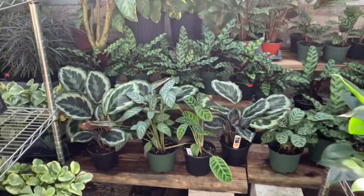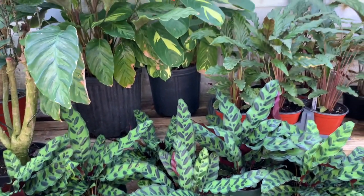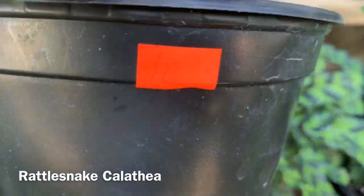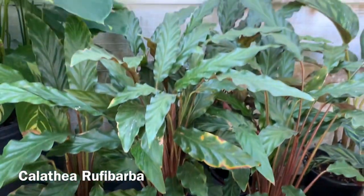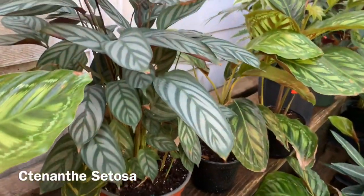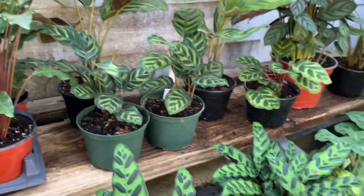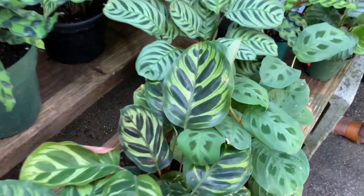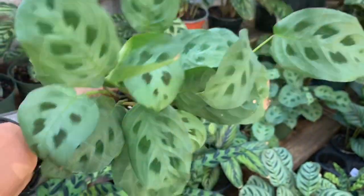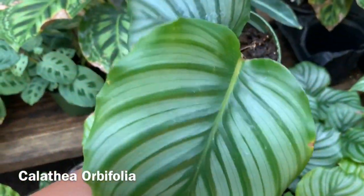Over here they have a bunch of calatheas — some Rattlesnakes for $22. They have some Rufibarba. Here they have some Calathea Orbifolia — whoa, that's a big leaf in a four-inch pot.